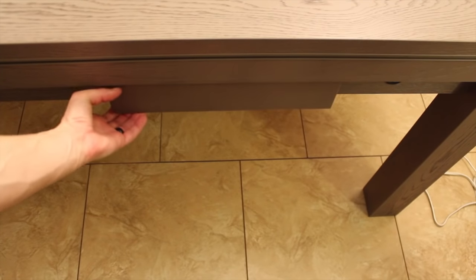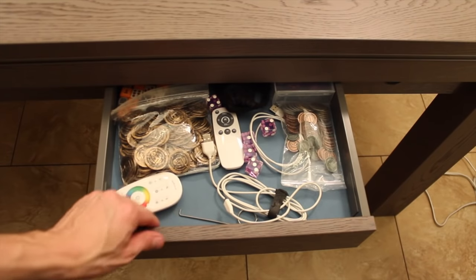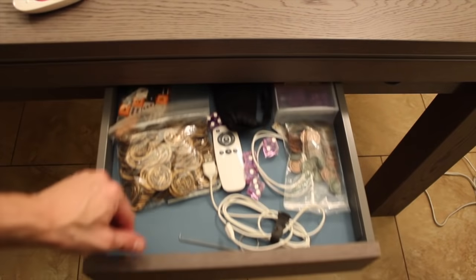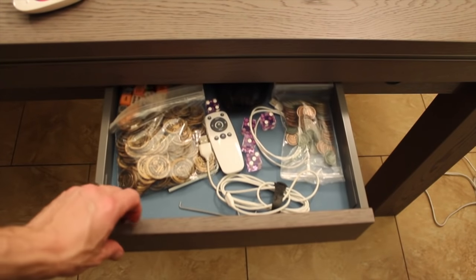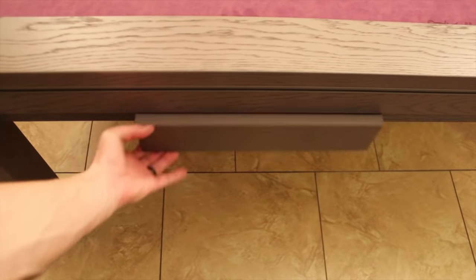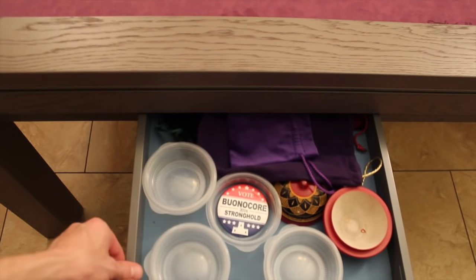There are also different drawers you can get in the table. One is called the daily drawer, which slides out with felt lining in your chosen color. I keep remotes, coins, and dice in mine, and it features a slow-close mechanism — it closes in real time at a very slow, smooth rate. Another drawer has small compartments for sorting game pieces, like Tupperware containers for cubes and bags for tiles.